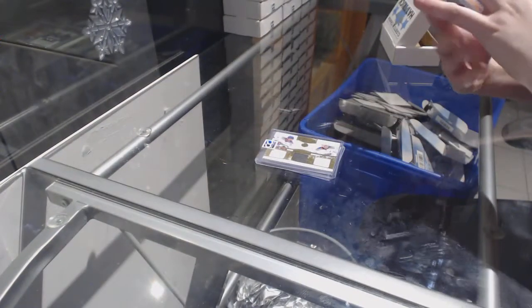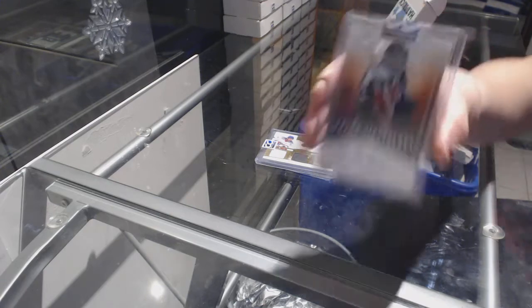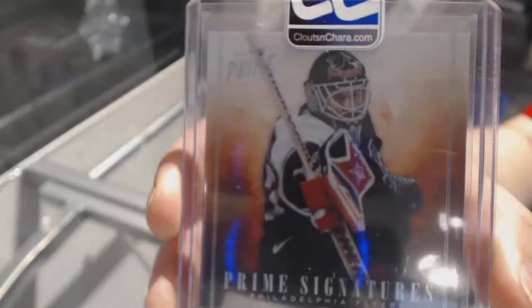Triple jersey of Schultz and Yakupov. And we've got an autograph number to 25 from Prime — Ron Hextall.